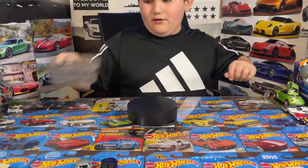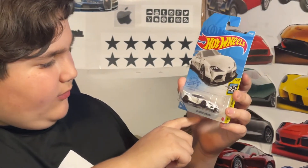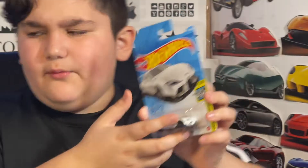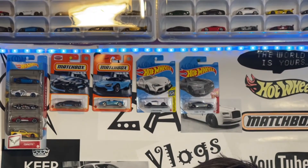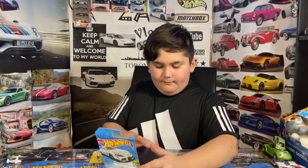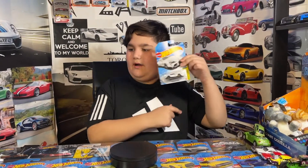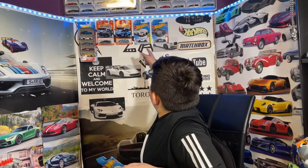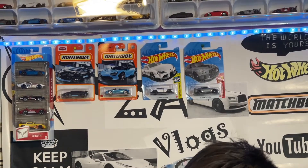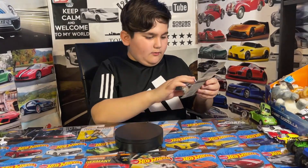The next car I've been waiting to open is the 2020 Toyota GR Supra. The problem is I remember when I used to open the mystery models, I said if I find the super treasure hunt Supra I will open this one too, but I never got to find it. At least I have another Supra here, so we are gonna pop it open.